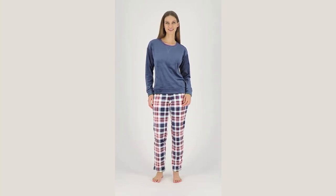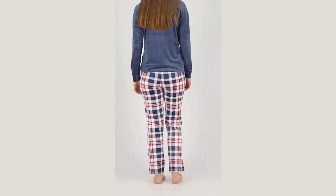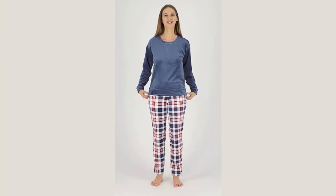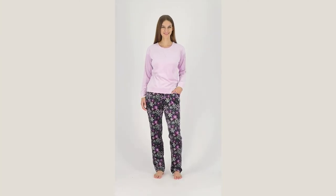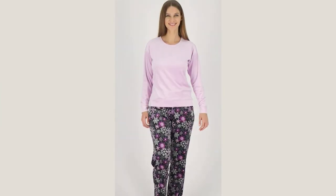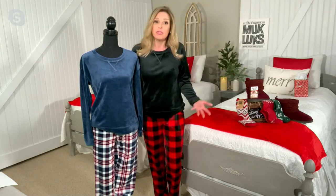We do have three inseams on this, which is highly unusual for us at Muckluck — we tend to do one inseam only. So if you're petite or tall, don't wait, because most of our pajamas will never offer petite and tall inseams. Petite is 27.5 inches, regular is 29.5 inches, and tall is 31.5 inches. It is a straight leg, so we're not doing joggers — you don't have to worry about it pooling on the floor.